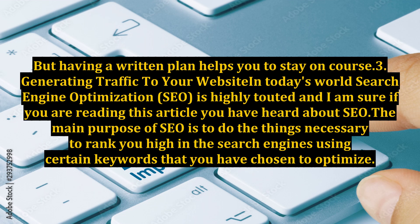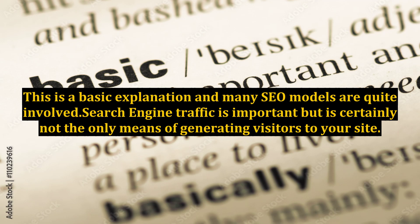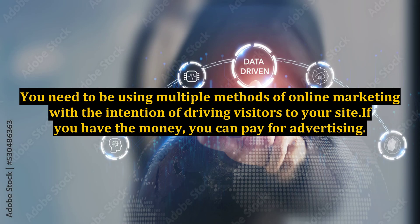Key 3: Generating Traffic to Your Website. In today's world, search engine optimization is highly touted, and if you are reading this you have heard about SEO. The main purpose of SEO is to do the things necessary to rank high in the search engines using certain keywords that you have chosen to optimize. This in turn drives more traffic to your website. Search engine traffic is important but is certainly not the only means of generating visitors to your site — you need to be using multiple methods of online marketing.